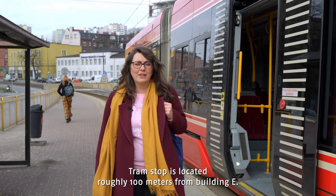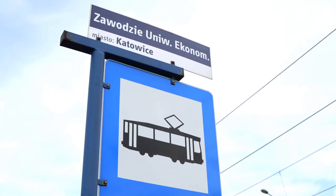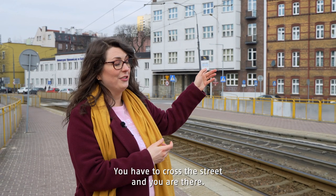The tram stop is located roughly 100 meters from building E. You have to cross the street and you are there.